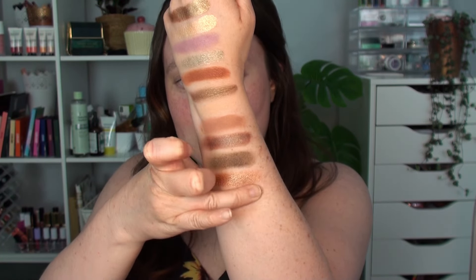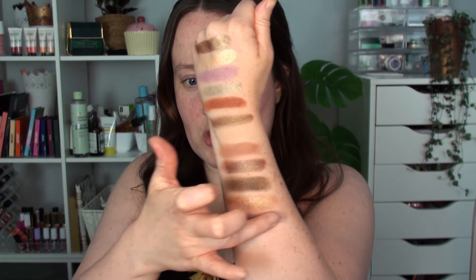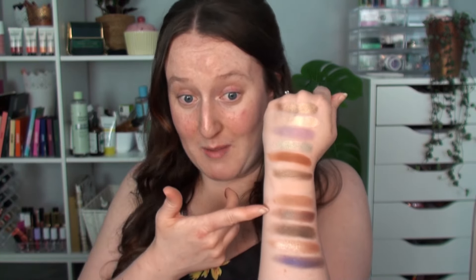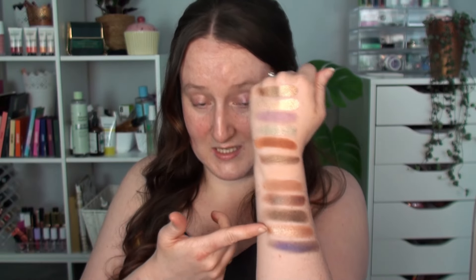The last one is 'Cosmos' - a purpley blue. It's a little bit crumbly but very very pigmented. It's almost got a blue undertone to it. So that is all of the shades. I'm definitely feeling 'Woodland' and definitely feeling 'Bright'. I'm spoiled for choice. But first things first, I need eye primer.